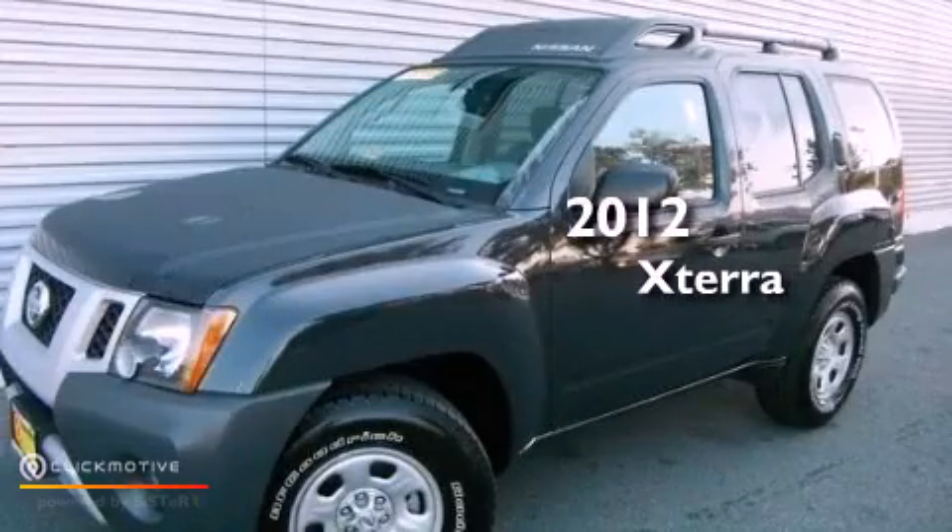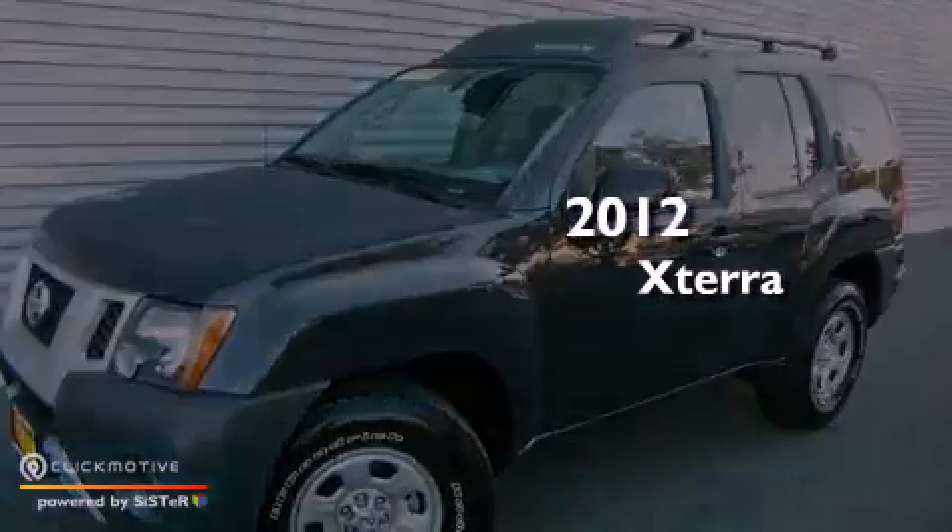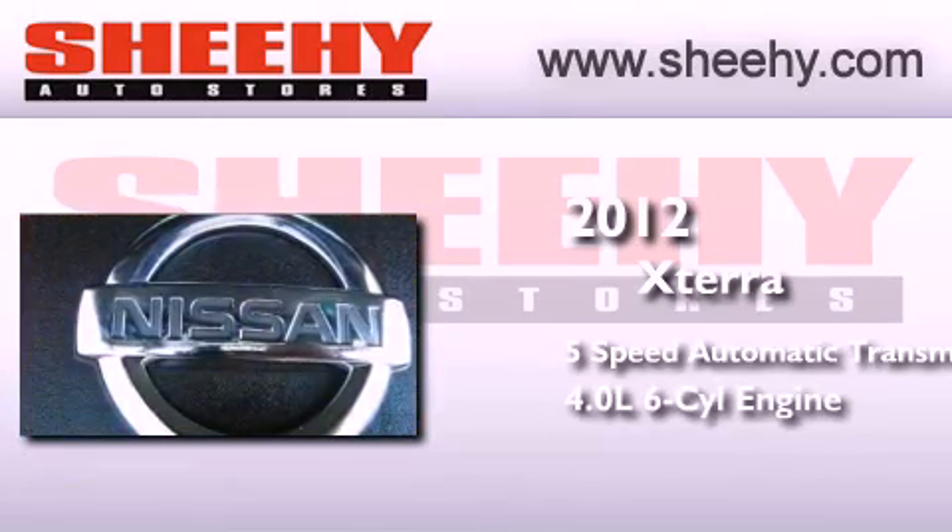This is a 2012 Nissan Xterra. This SUV has a 5-speed automatic transmission and a 4.0-liter V6.